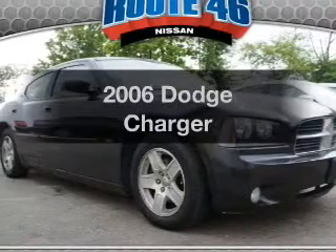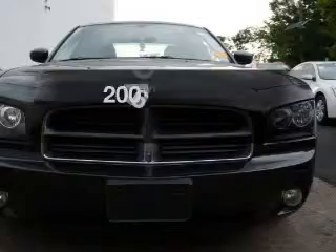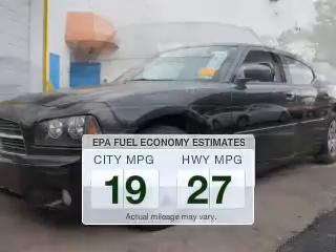Presenting the 2006 Dodge Charger. If you're looking for a first-rate auto, this one could be yours today. Better gas mileage means better long-term driving, and this ride delivers with a great low fuel consumption rate.